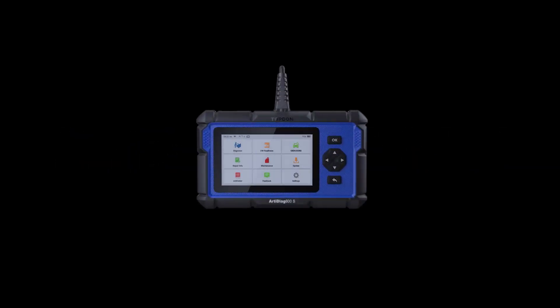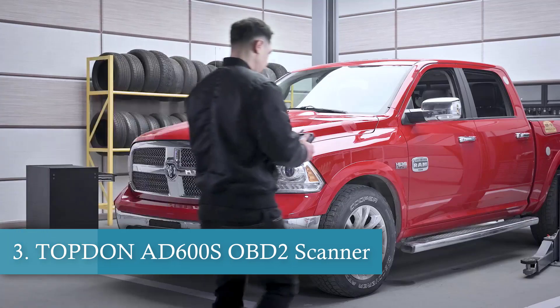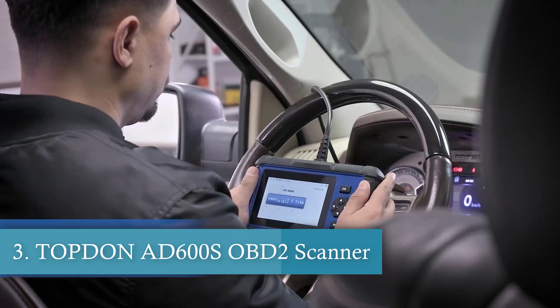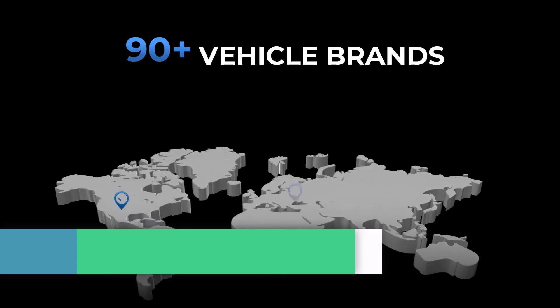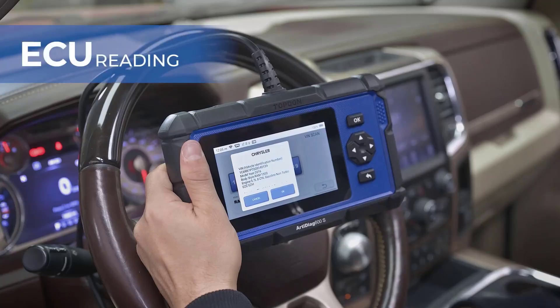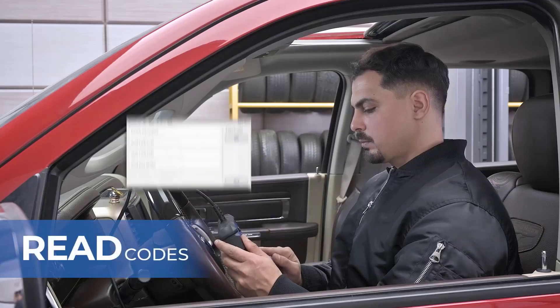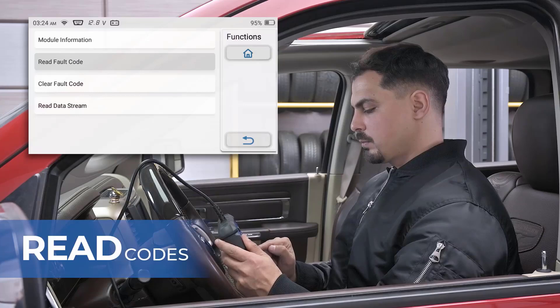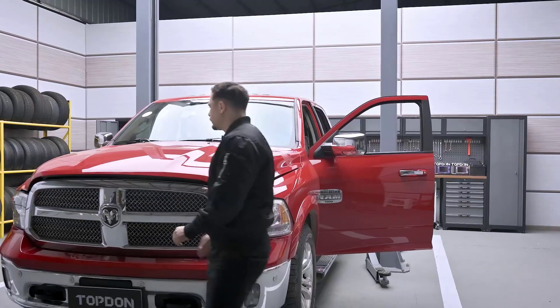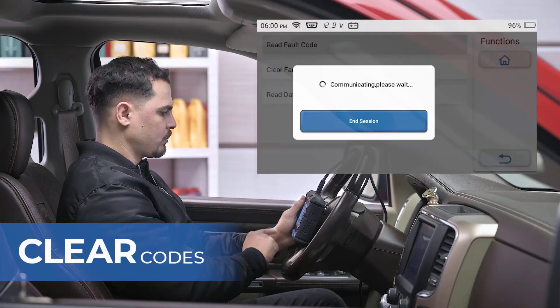Number three is the Top Dawn AD600S OBD2 Scanner. The AD600S takes diagnostics to new heights with its nine reset services, including oil, brake, and TPMS resets, throttle adaptation, and ABS bleeding. It even adds injector coding, making it one of the most versatile tools for comprehensive vehicle maintenance.